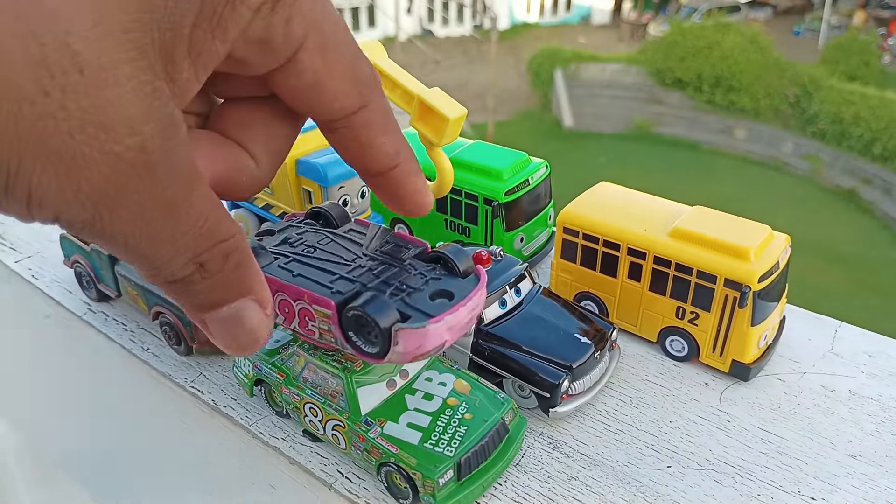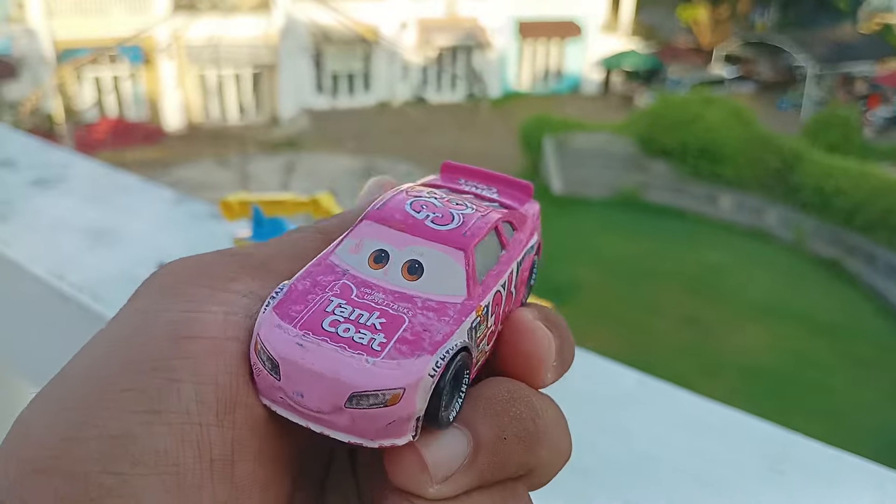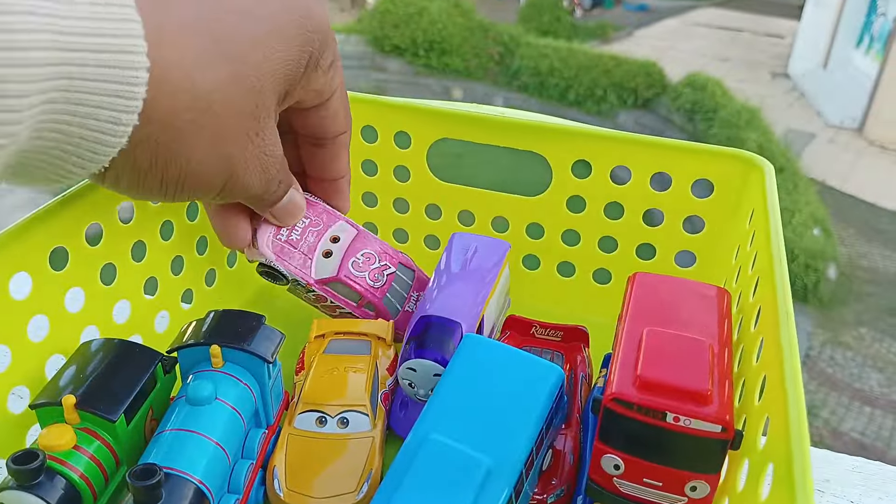Wadidaw, lihat. Ada mobil yang terbalik lagi. Widih, ini warnanya pink. Namanya tangkot. Wih, keren betul. Simpan di sini.